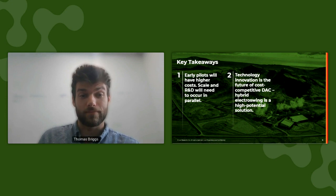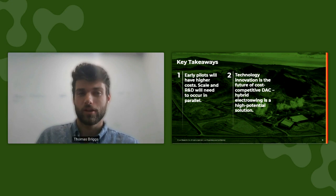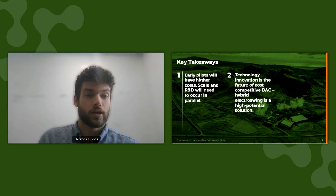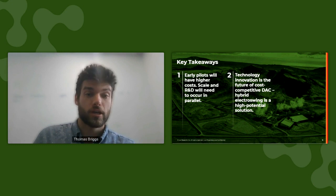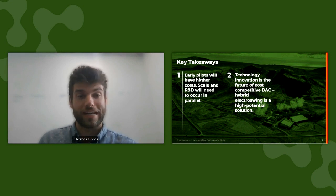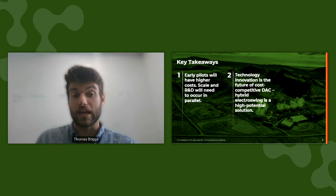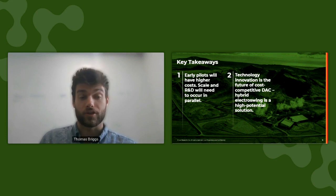Second, technology innovation is the most important cost reduction pathway for the future of DAC. We can really see this reflected in the comparisons between calcium looping and hybrid electroswing. Both use a similar adsorption material and similar chemistries, but they fundamentally change the desorption mechanism, thus making a high temperature process a low temperature process, reducing energy consumption, and enabling high cost reduction potential.